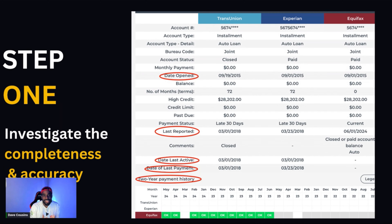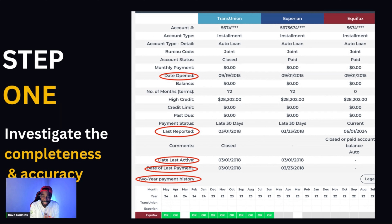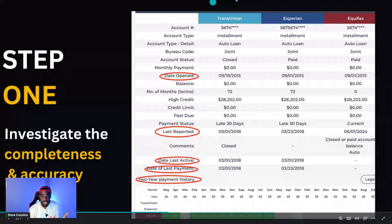According to 15 USC 1681 eb, whenever Experian, TransUnion, or Equifax prepares your report, it's supposed to ensure maximum possible accuracy. That means the balance, number of months, high credit, credit limit, past due, payment status, last reported date, last active date, last payment, and two-year payment history — all of this is supposed to be the same across Experian, TransUnion, and Equifax. If it's not, that's a violation of your rights.